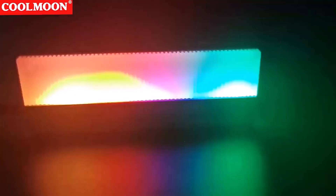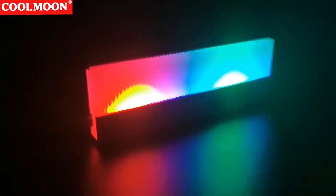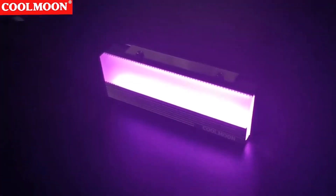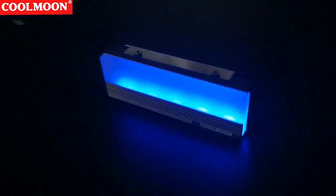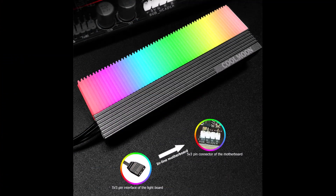Keep your M.2 SSD cool and running smoothly with the CMM7S M.2 SSD Heatsink Cooler. This ARGB heatsink features a 5V 3-Pin connector and is designed to fit NVMe NGFF SSDs. It effectively dissipates heat, ensuring optimal performance and longevity for your SSD. Upgrade your storage solution with this stylish and functional radiator heatsink.